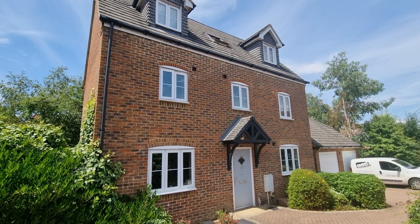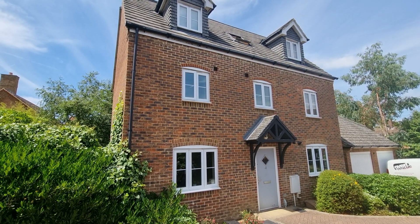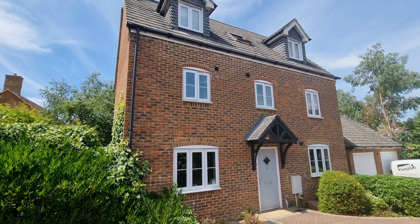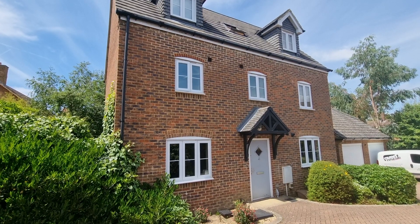Good afternoon everybody. We're here today to see this wonderful four/five bedroom detached family home in New Heritage Way in North Chailey today. I just thought I'd wander you around and give you a bit of a feel for the house and also the surrounding area as well.